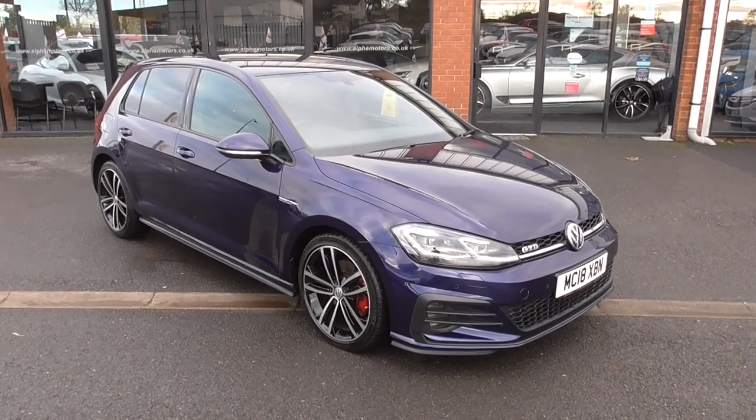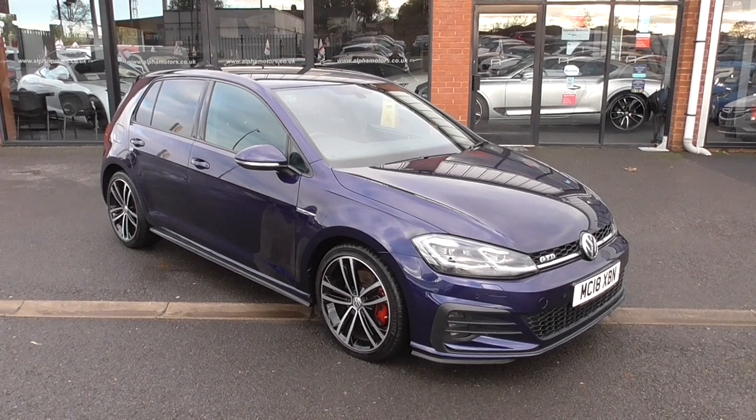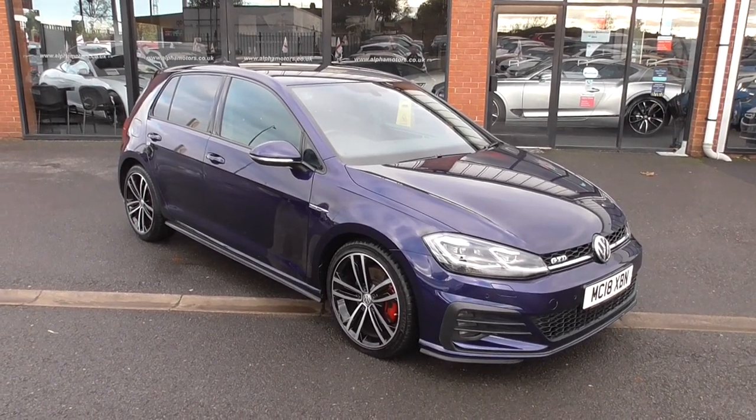Hi, welcome to Alfa Motors here in Wigan. My name's Graham and today I'm going to show you this absolutely wonderful 2018 Volkswagen Golf GTD.